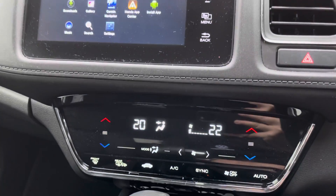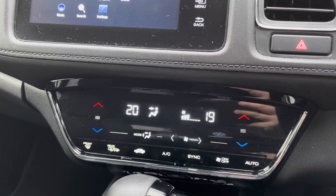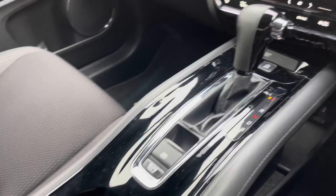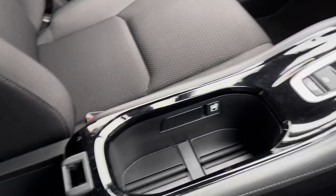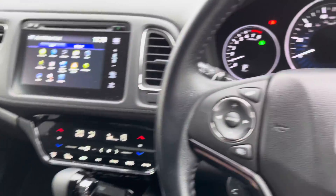Moving down the cabin, there's an easy-to-use two-zone climate control system, which will allow you and your passenger to choose their very own temperatures. As we move down the centre console, this gloss black finish really adds to the premium feel, and there are large cup holders and centre storage for any personal items.